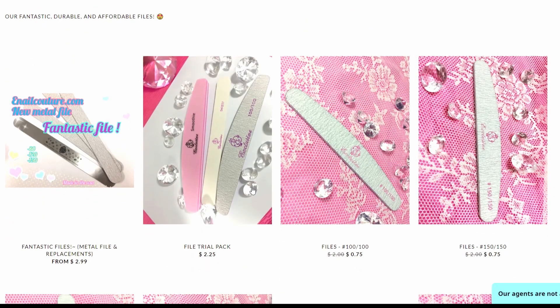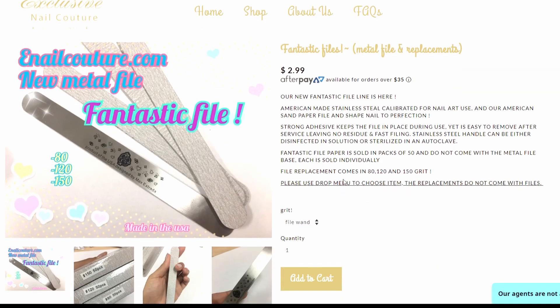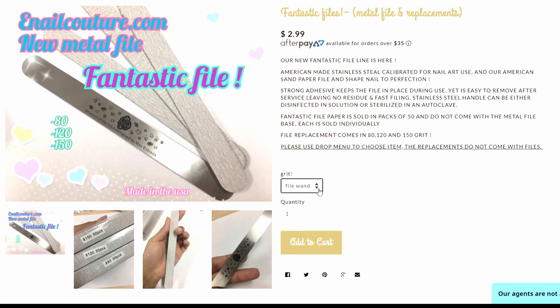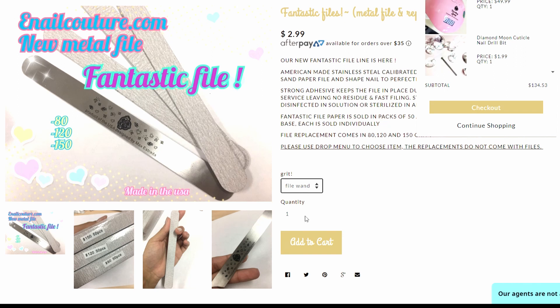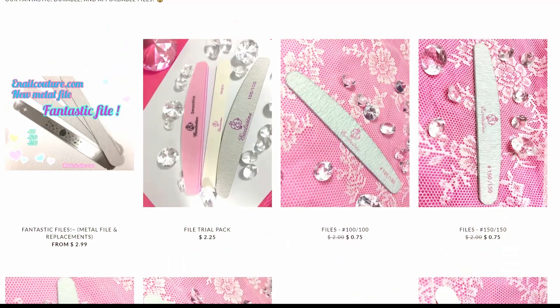Let's look at files. Oh fantastic — let's look at this metal file. It's cute. Let's do a file and then let's do 120 grit. How many am I getting for that? Oh, 50 for $10. Got some files.